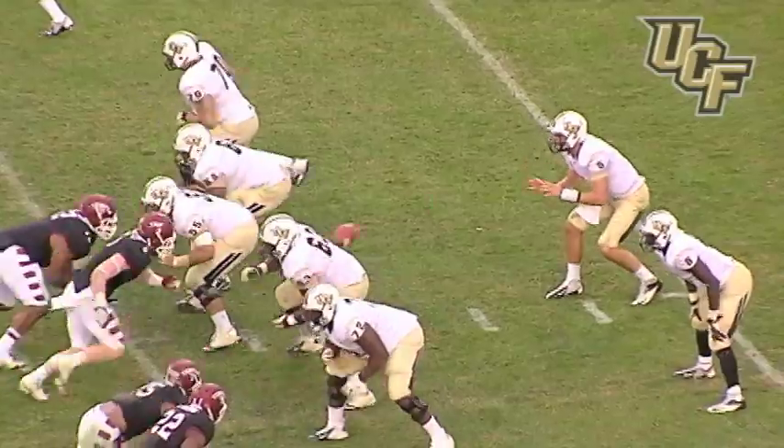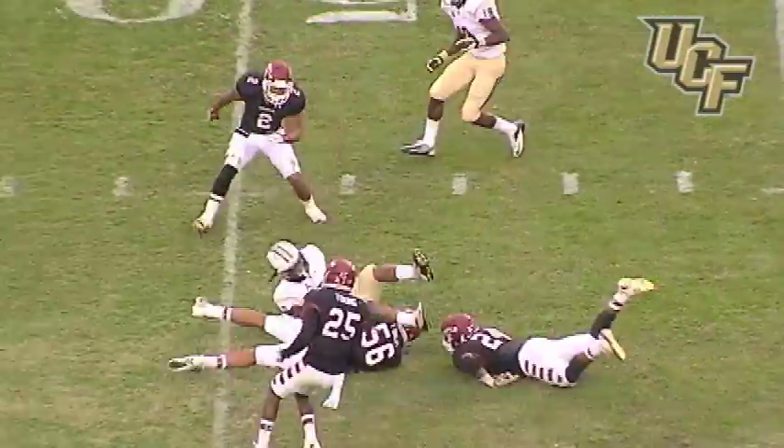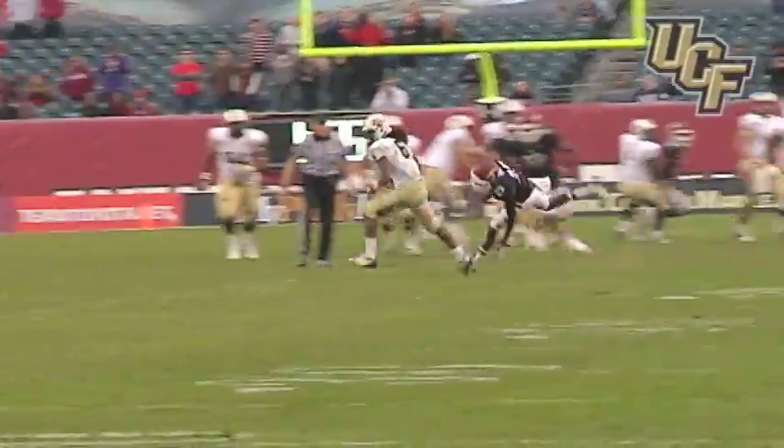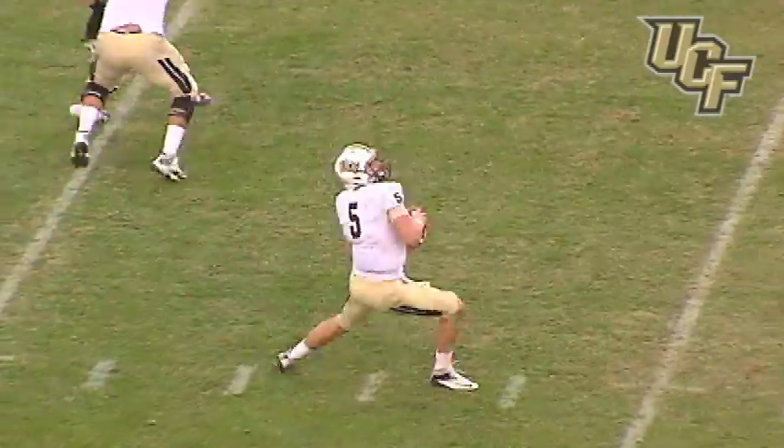Here's the snap, here comes pressure. Blake throws — pass is caught, off to the 40, he's at the 45, he's to the 50 yard line, gain of 20 on the play. Here's a snap to Bortles, Blake back.